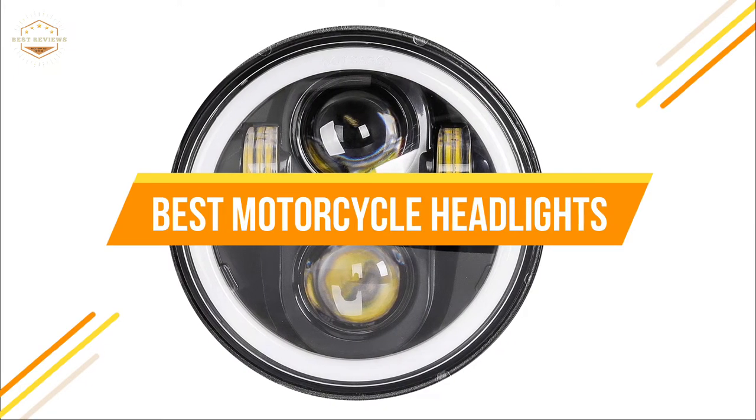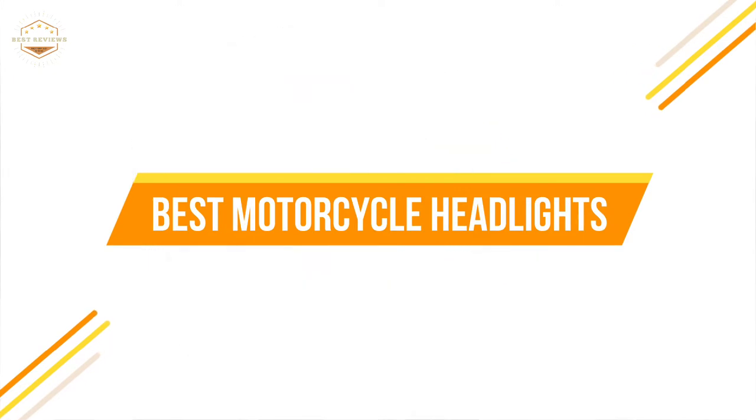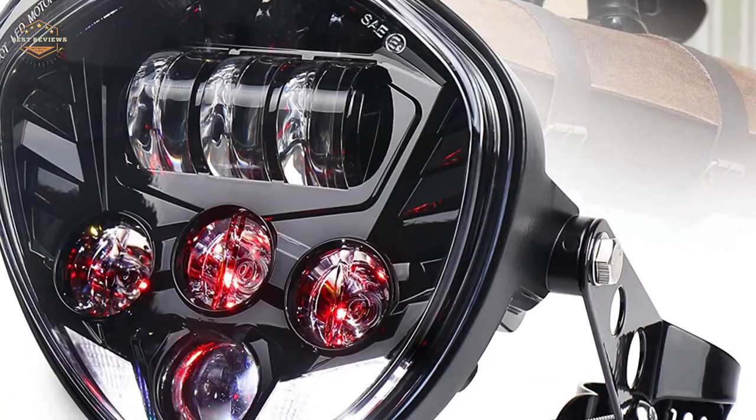In this video, we'll go over the 5 best motorcycle headlights on the market today. Let's get started.